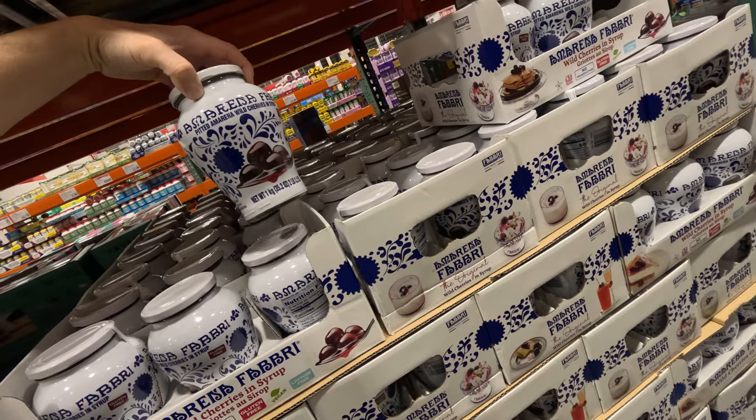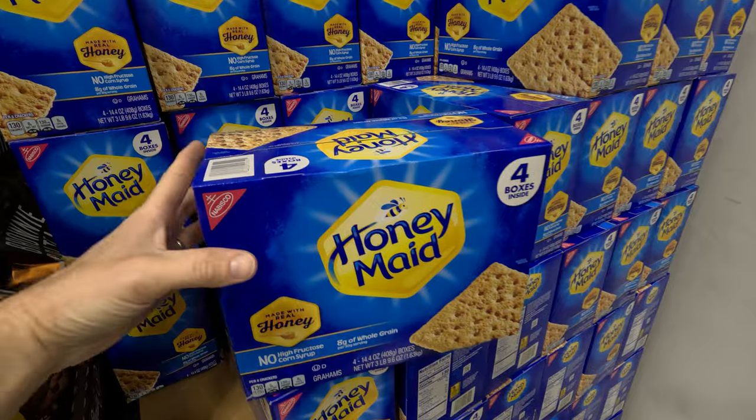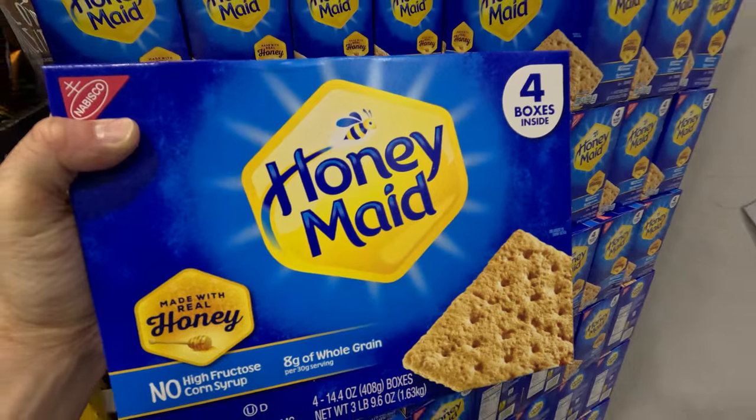Wild cherries in syrup — $19 for this little bottle. We need these for snacks for the kids, and if you watched our live, you know — cheesecake.